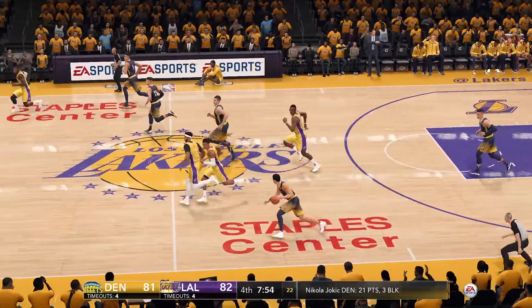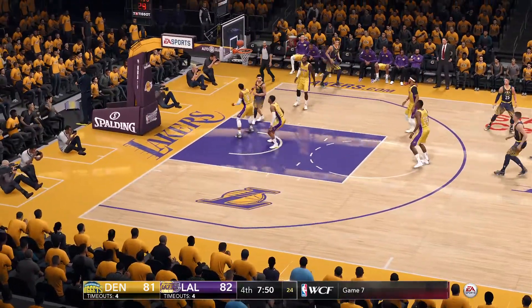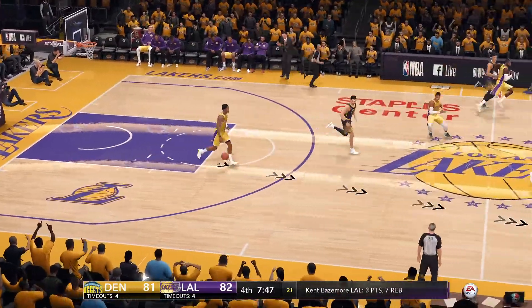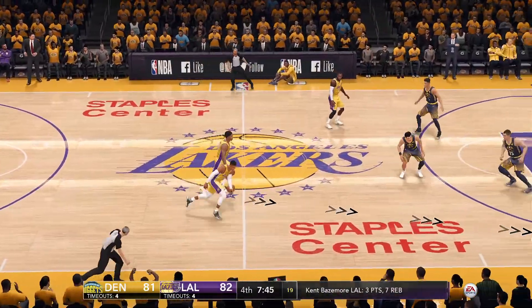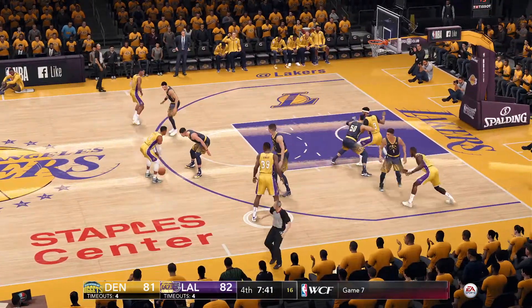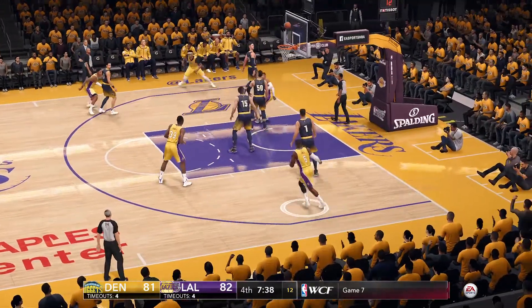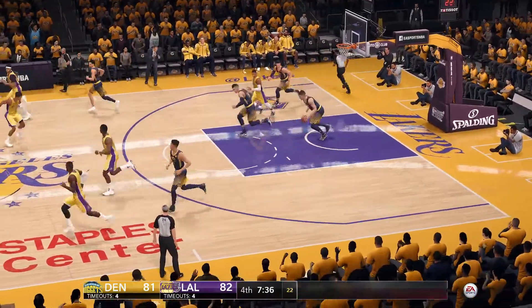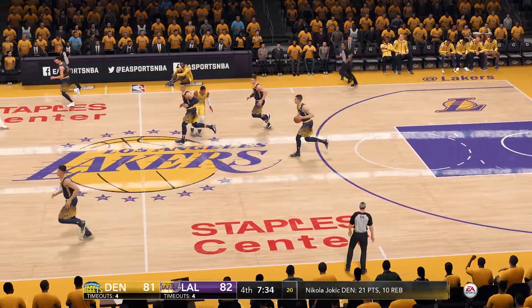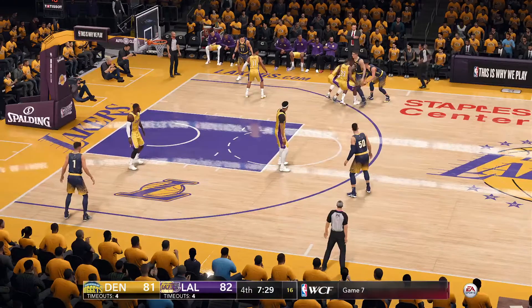Puts it up, can't connect from close range. Westbrook now moves around the defender inside — just won't go from point-blank range. That's good defense right there — good contest, finishing their defense strong.